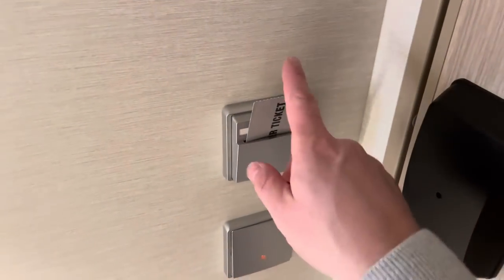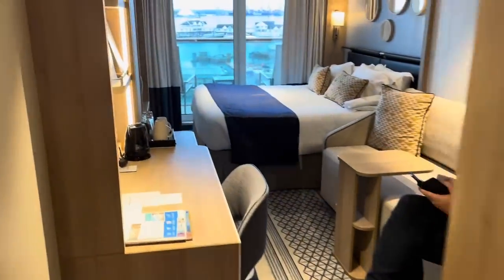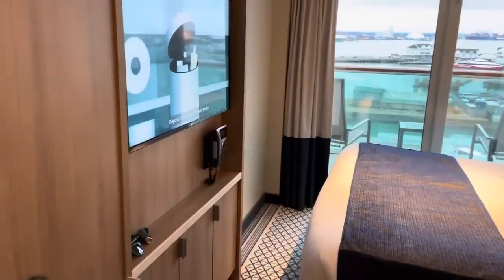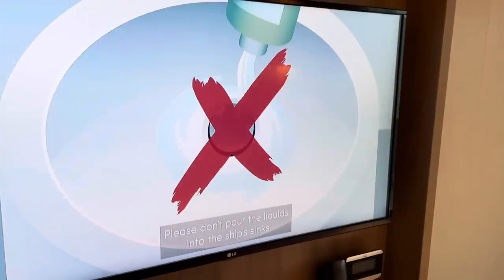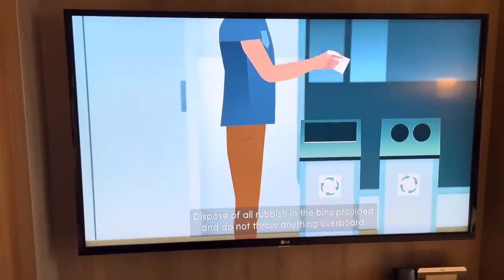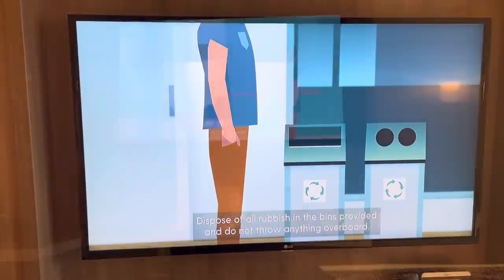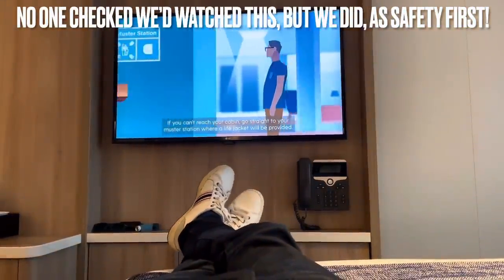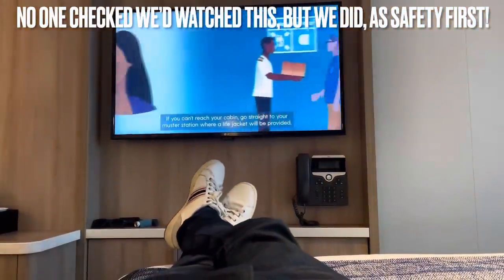In we go. Once you're in, use one of your own little cards to operate the electricity. I'm going to do a cabin tour another time, but for now we are going to finalize our muster quite simply by watching the muster video on your television in your cabin — and that is it. Super easy. I could get used to this horizontal-style muster — this is the life.